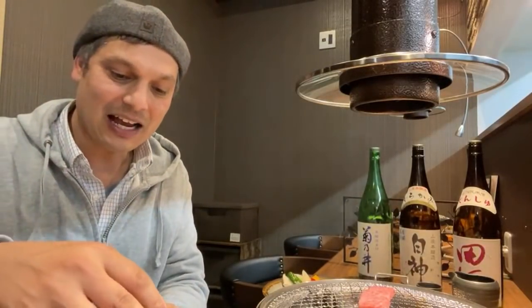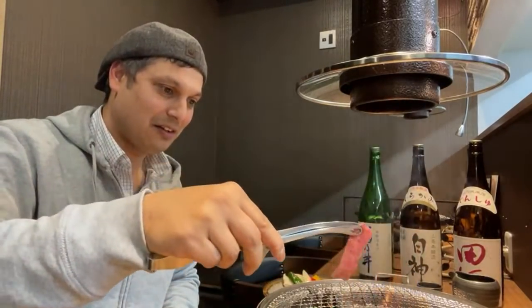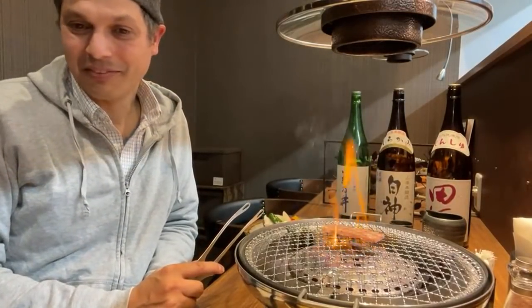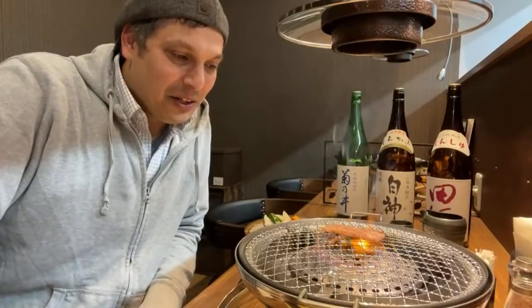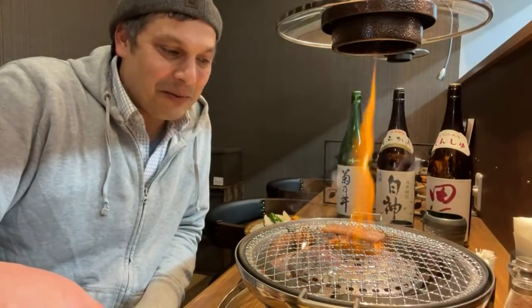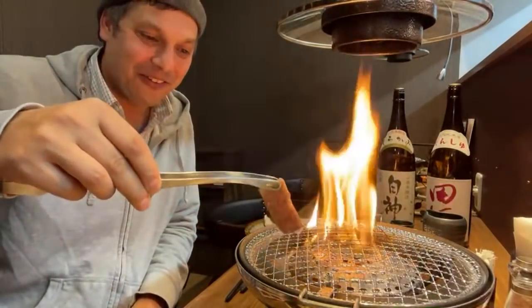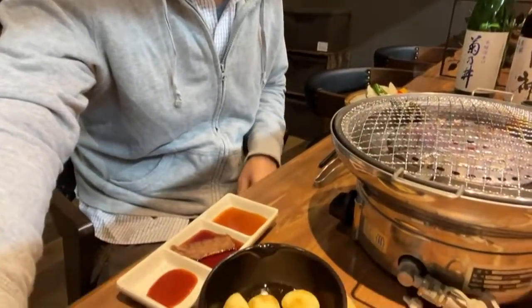I'm going to add some of this spicy tare as well into the dish. This smells so good. The grilling is incredible. The smell that I'm getting right now is hard to describe. It's yakiniku. That is so pretty. I'm going to grill another one. When you're doing yakiniku, you can just put it right here into the sauces — that's what I normally do.